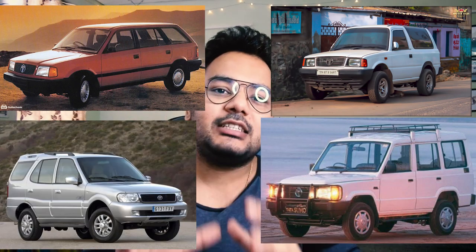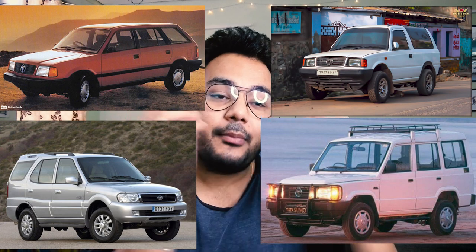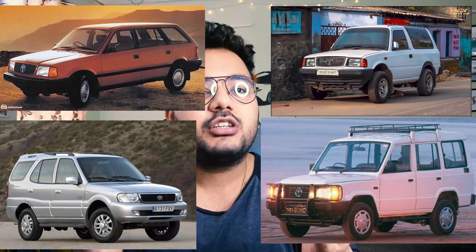From my point of view, Tata is the best car. If you go a little back, they have given us a lot of great cars — in 1991 Tata Sierra, in 1992 Tata Estate, in 1994 Tata Sumo, and in 1998 Tata Safari. These cars are still in our garages today and many people still drive them.